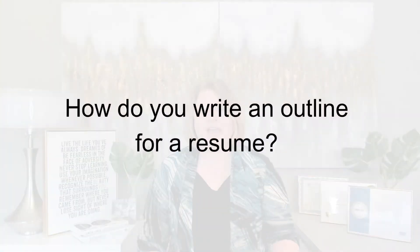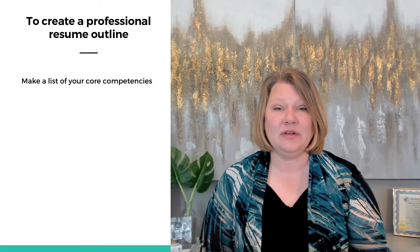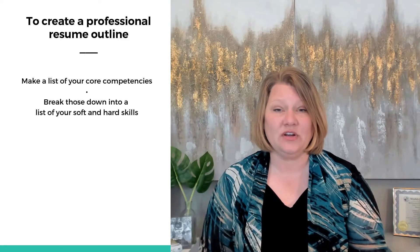First off, how do you write an outline for a resume? Think of a resume outline as your scaffolding — a helping structure to organize your skills and relay your work experience in a structured manner. To create a professional resume outline, do some prep work first. Make a list of your core competencies, the work areas where you excel the most. Then break those down into a list of your soft and hard skills.